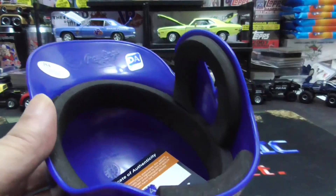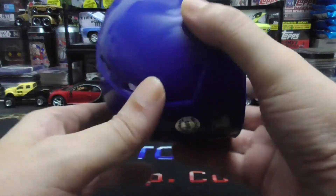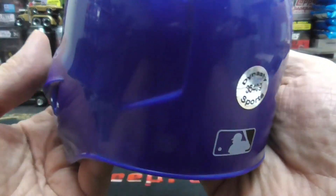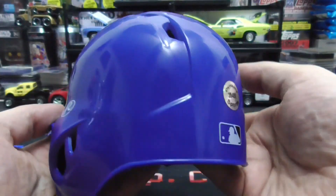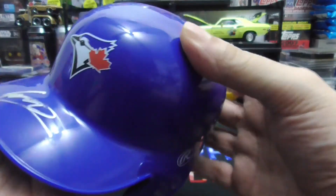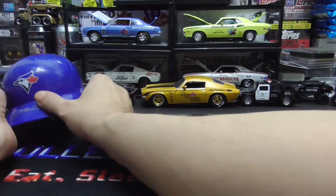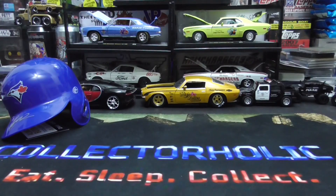Now everything I'm showing you is for sale except one item, which I'll tell you about. If anyone's interested, just let me know and shoot a number and we'll go from there. That's one auto.